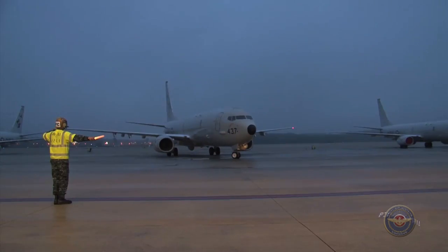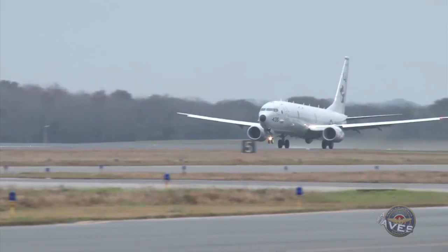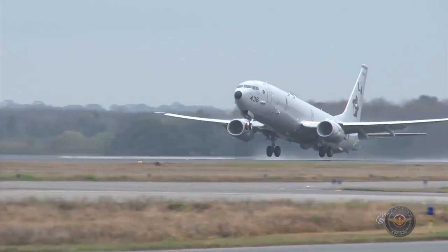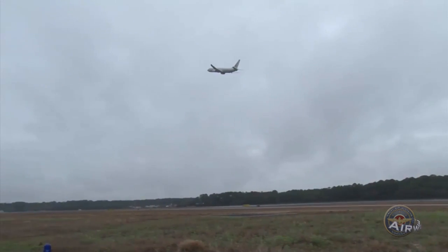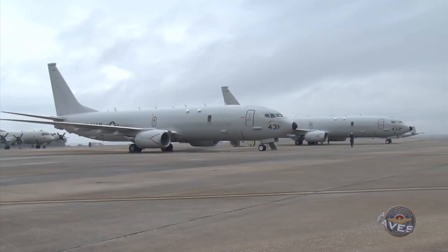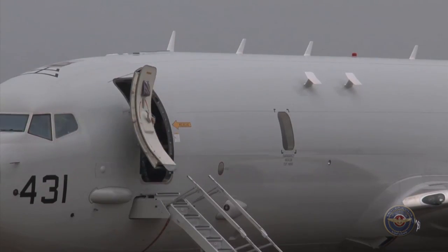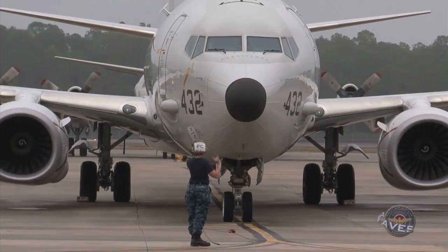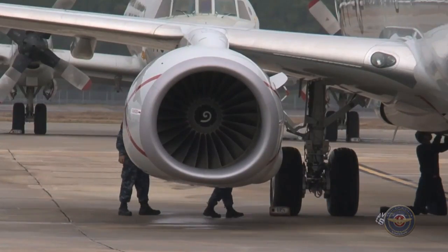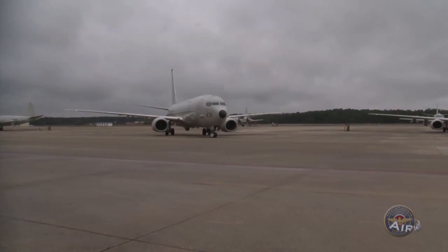It's been a busy year for the P-8A program. The maritime patrol and reconnaissance aircraft was approved for full rate production in January. Since that time, 21 P-8A aircraft have been delivered to fleet operators in Jacksonville, Florida. Following a highly successful first deployment, a second fully operational P-8A squadron is now deployed to the 7th Fleet Area of Responsibility, where it has already accumulated over 2,000 flight hours and executed numerous detachments in support of ongoing theater cooperation efforts.